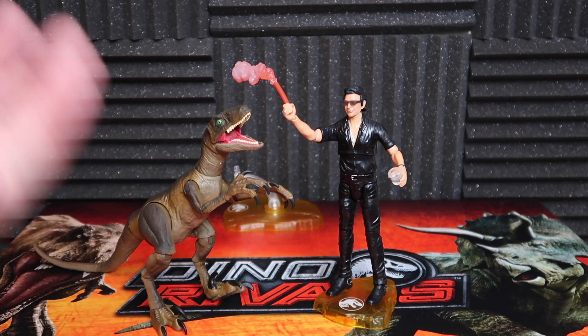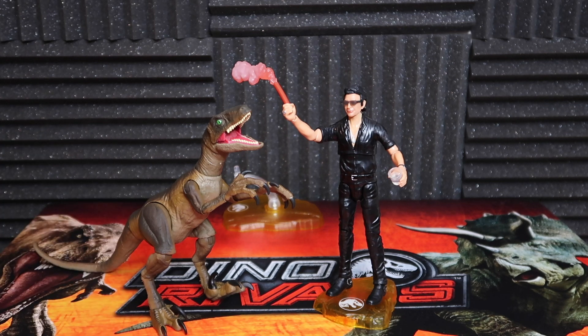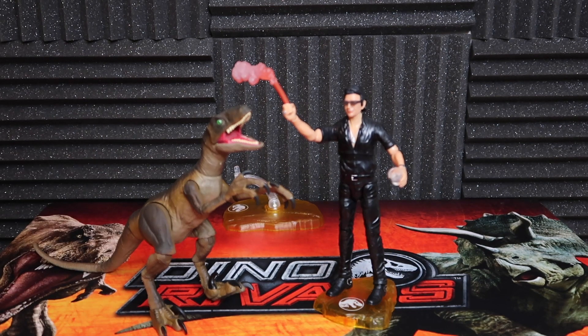Thank you so much for watching this video, and thank you so much to Mattel for sending these our way to take a look at here on the channel. I really, really appreciate that. That's about it, guys. Make sure to go follow us online at JurassicParkPodcast.com, at JurassicParkPod on Twitter, at JurassicParkPodcast on Instagram and Facebook. Search for our Facebook group, make sure to join up. Thank you guys so much for tuning in here on YouTube — make sure to like, subscribe, share this around. I appreciate you guys. Enjoy, bye-bye.